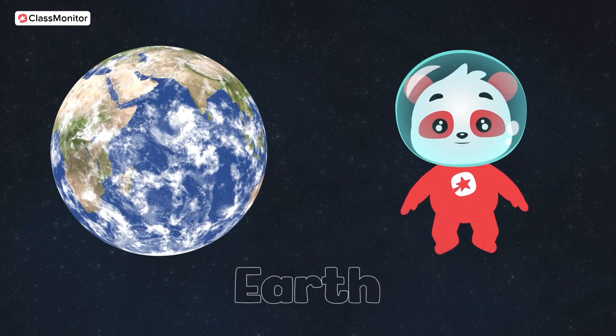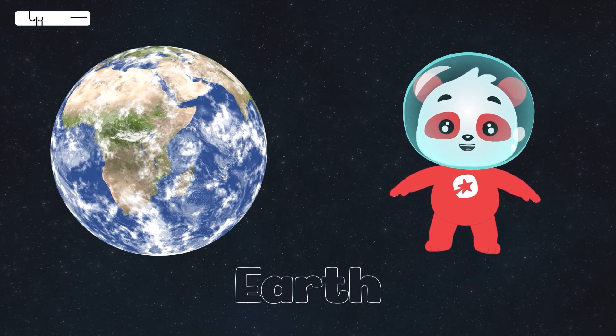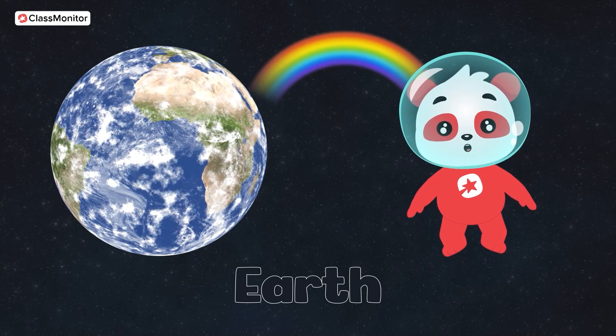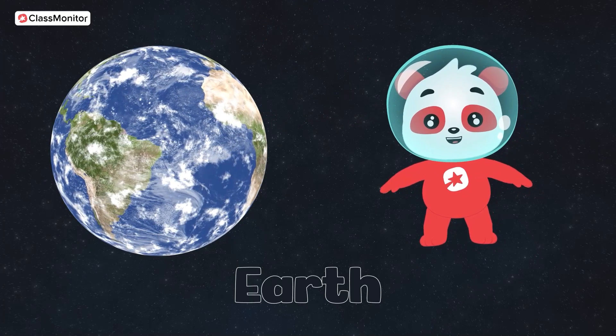Next up, we have Planet Earth, our home sweet home. Kids, we live on Earth. It's the only planet with yummy ice cream, colourful rainbows and lots of amazing animals. What's your favourite thing about Earth?